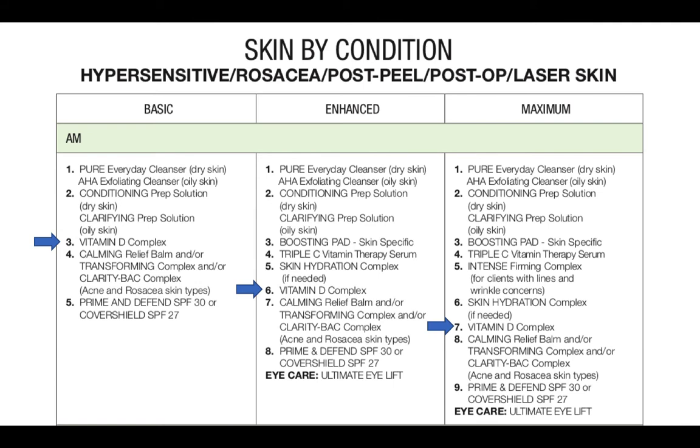We have updated the Skin by Condition recommendations with vitamin D complex for all protocols, which you can find on the university site in the training manual under documentation. In the hypersensitive rosacea post-peel protocol, vitamin D is applied to the skin before calming relief balm and sunscreen in the morning. In the evening, you would apply the vitamin D complex after your serum such as your refinishing or refinishing plus. Please review these updated protocols, as they will be crucial to advising your patients on the order in which they layer their products.